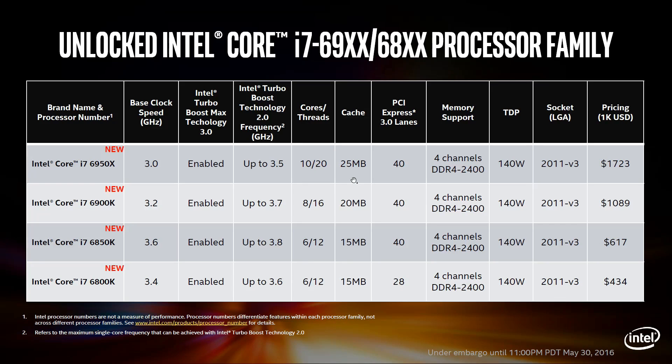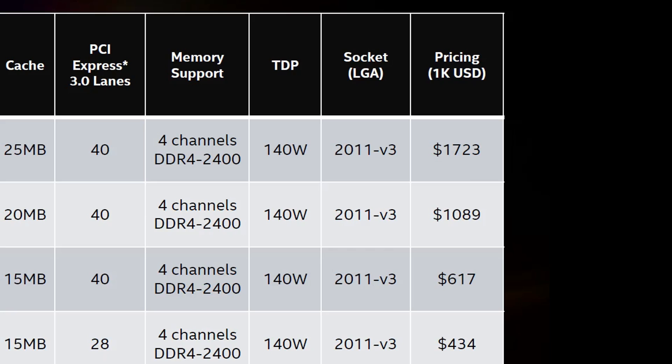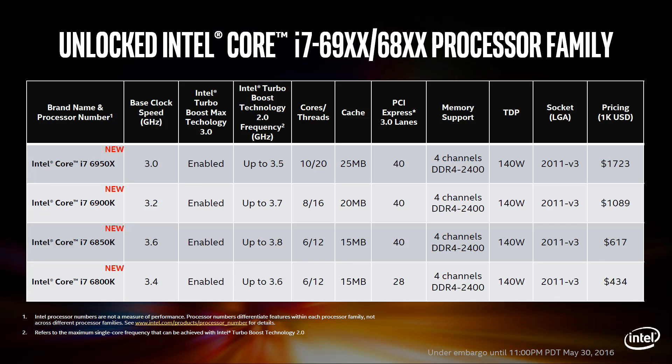You've also got another 5MB of cache, all at the same 140W TDP. Now, quite a few people actually believed that the 6950X would simply replace the 8-core 5960X as a drop-in replacement — basically two extra cores for the same money. But that was never on the cards, and at $1,723, that is quite a bit more to pay for those extra two cores. But again, without the competition, they can really charge whatever they like.